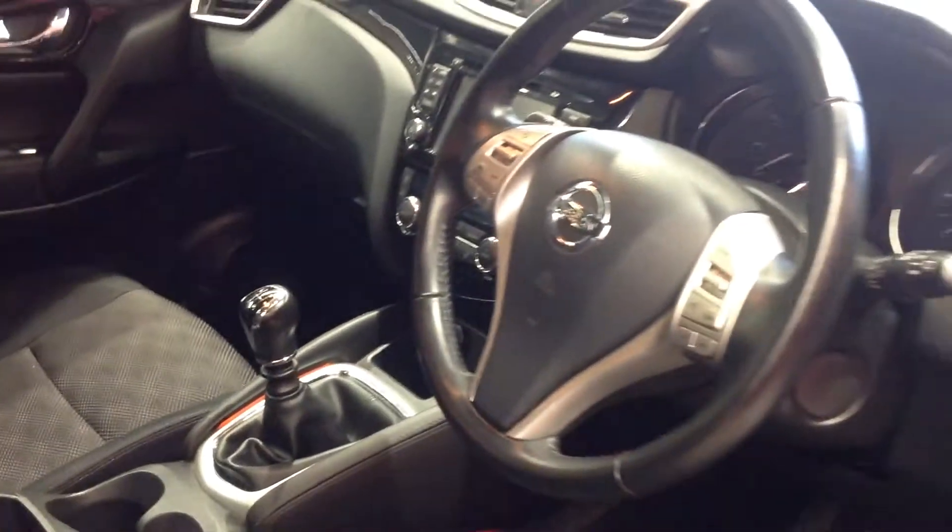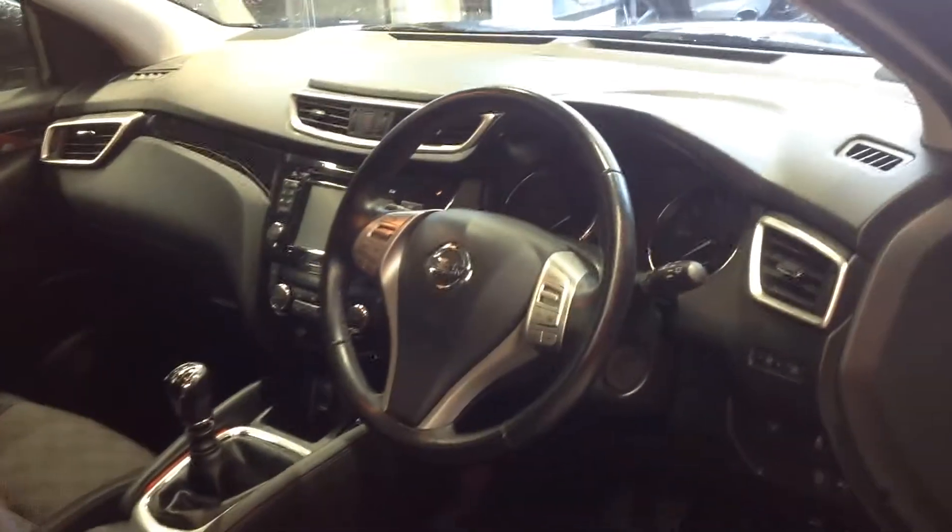I'm now just going to show you the rear seating — there we are, nice and spacious, all clean as you would expect.